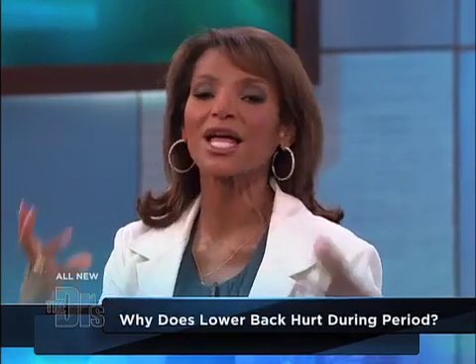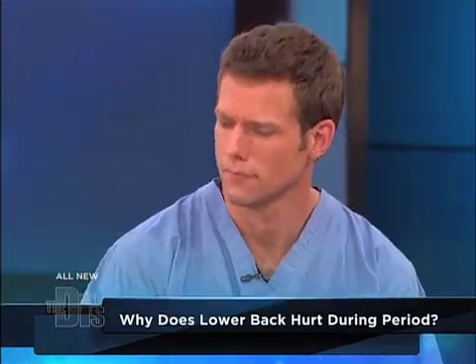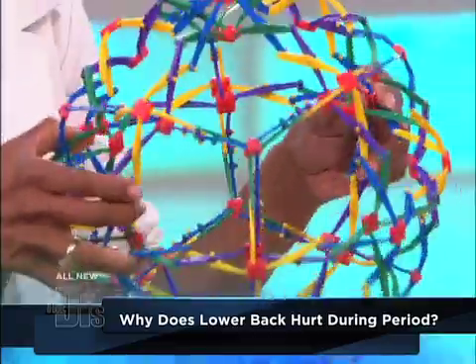You have to remember the uterus is in the middle of the pelvis. It hits right at your backbone there, your tailbone, and it's right above your bladder, right in the middle of the pelvis. During that time of the month, the uterus lining sheds, and those chemicals that help the uterus to contract are called prostaglandins, and they can cause inflammation as well as a lot of pain. So it's those prostaglandins and the actual contraction of the uterus.